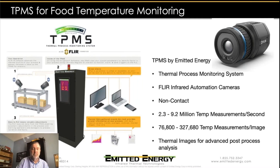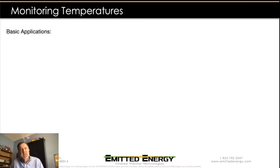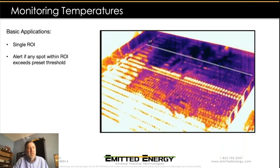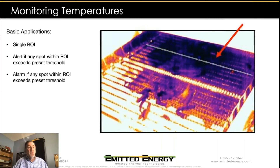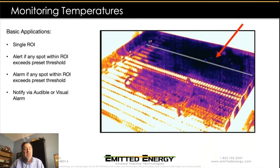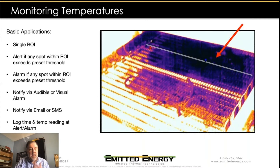When it comes to monitoring temperatures, there are basic applications where we employ just a single region of interest. In this case, we're monitoring the temperature along the line — if the temperature goes above one threshold, we give the customer an alert. If it gets too warm, we sound the alarm, shut down the line, and create notifications via audible or visual alarms on the production line, or send email or text messages to production staff and management. Anytime we encounter an alarm or alert, we record the data, log the time and temperature, and can record a snapshot or video sequence for further analysis.